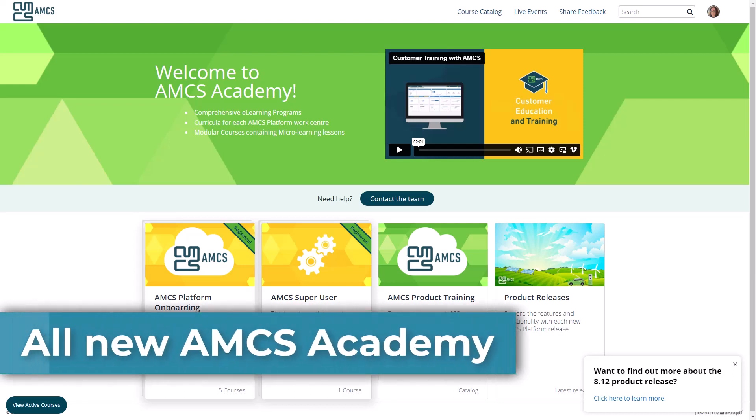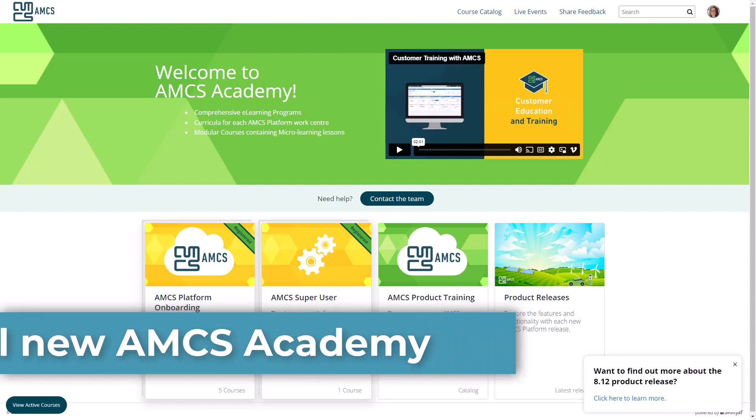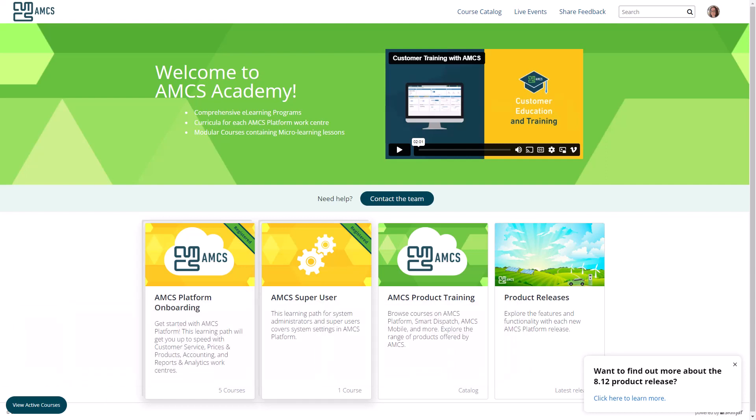Welcome to the all-new AMCS Academy, completely redesigned to offer learners a clean, simple, easy-to-navigate learning experience.